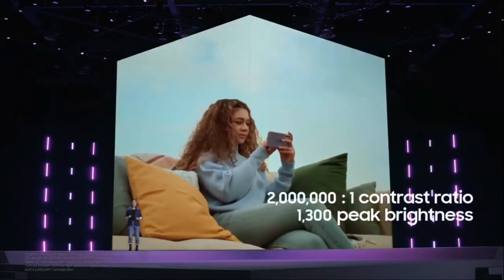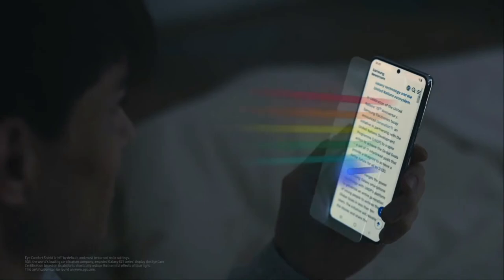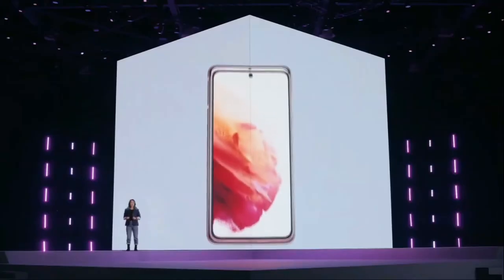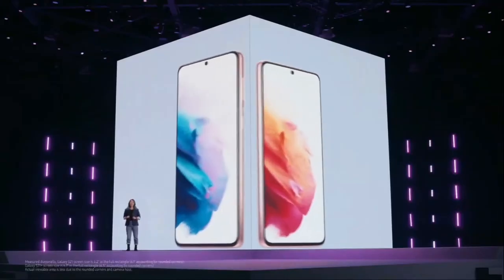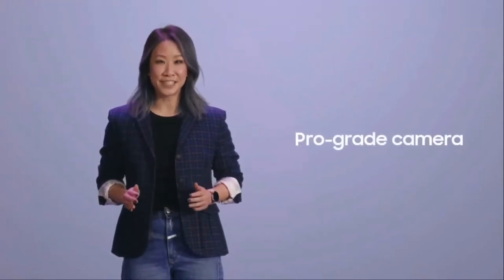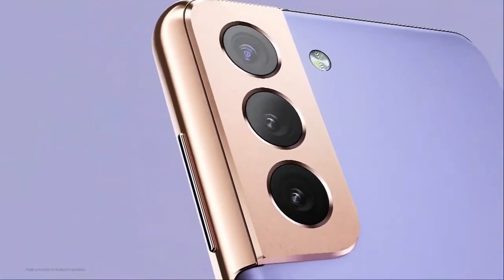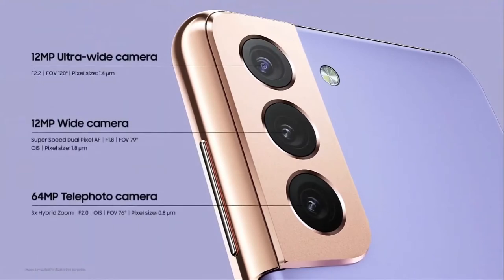With unbelievable contrast ratio and peak brightness, our new Eye Comfort Shield analyzes your usage pattern to automatically adjust your blue light filter, keeping your eyes comfortable no matter what. Whether you choose Galaxy S21 with its 6.2-inch display or the S21 Plus with its 6.7-inch display, thanks to AI, this pro-grade camera does all the thinking for you — adjusting settings to give you the brightest, most natural photos with three lenses that render your memories crisp and clear.